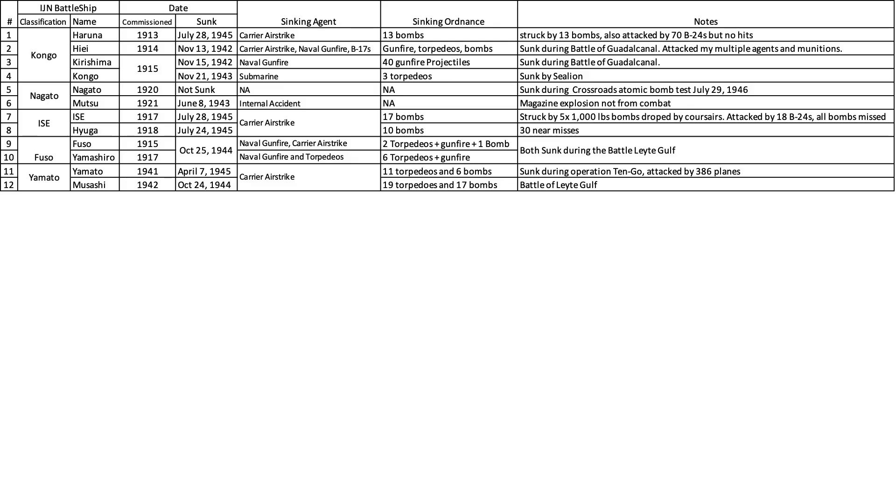This channel-built table lists the 12 battleships of the IJN, including classification, name, year commissioned, date sunk, sinking agent, sinking ordnance, and notes. These were the 11 IJN-commissioned battleships as of December 7, 1941. These 10 were commissioned between 1913 and 1921 and are considered the older battleships.